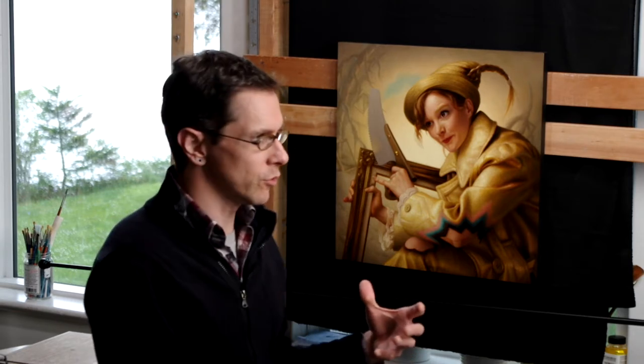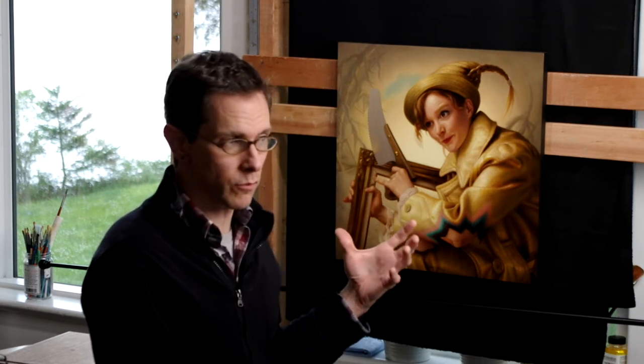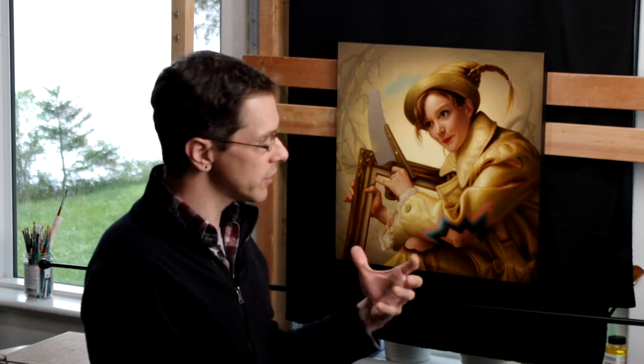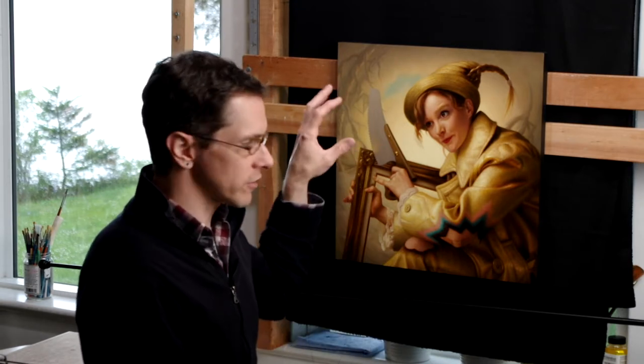I thought I would sneak in this little vlog episode to cover something I haven't done yet, which is my thoughts on final critiques and adjustments. At this stage, it's still a ways away from being finished — or what I would feel is finished — even though 99.9% of the surface is covered with what I would consider the final color layer.